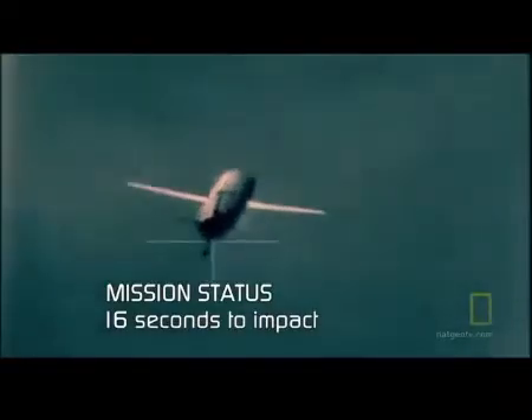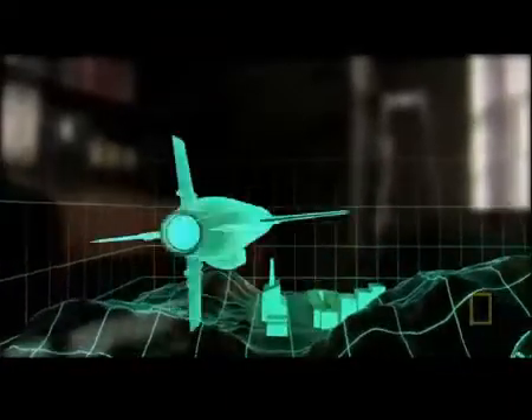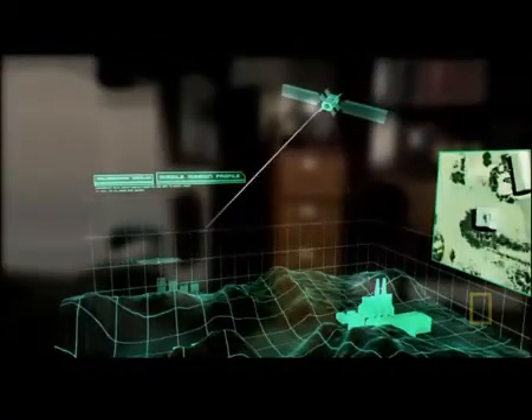First, it takes a photo of the target area and compares it to a digital photo in its computer memory. Then a GPS signal guides the missile into the target. Once locked on, a Tomahawk hits within an accuracy of ten yards. Some say it could even fly through a window. But what if the target is invisible, sheltered beneath thick layers of earth and armored concrete?